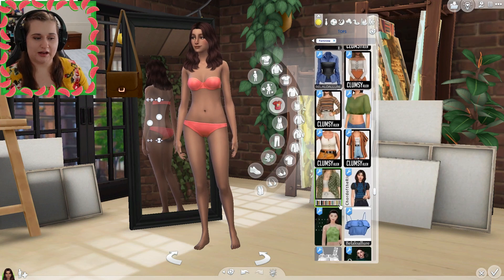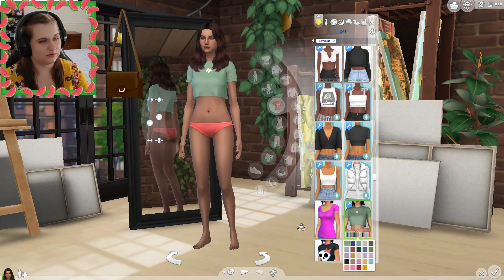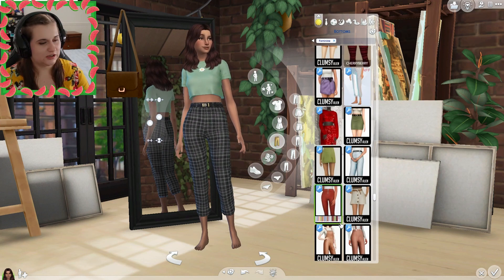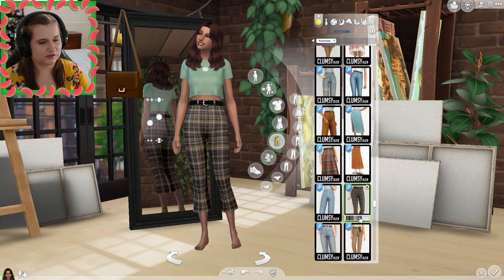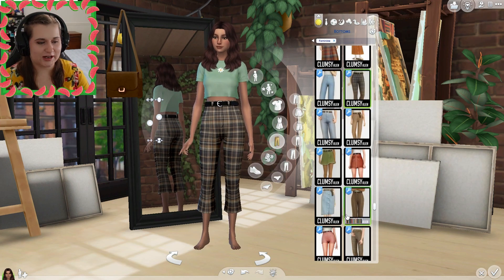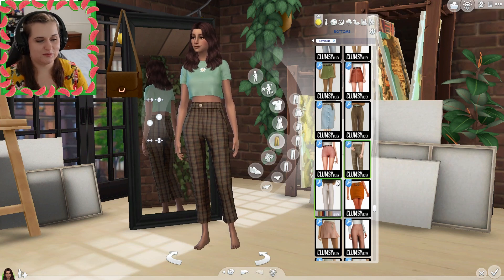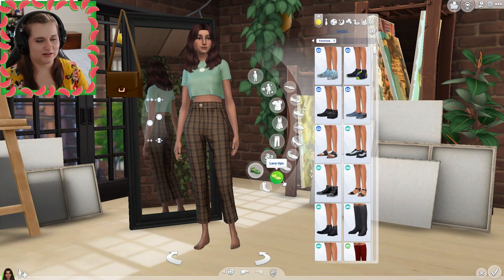We'll probably stick to that color palette. I feel like this shirt is very cute and kind of fits the vibe, so maybe we'll start with that. Typically for her everyday wear she has brown checkered pants, so maybe we can try to find something similar. That's pretty similar — maybe we'll do that. Obviously I don't have to do exactly what she did, but I would like to try to mimic a bit of what she did.